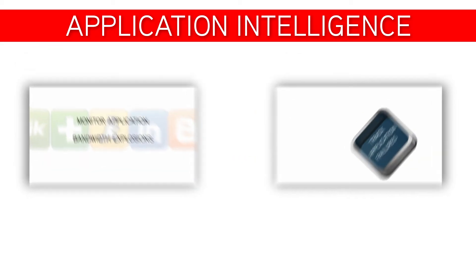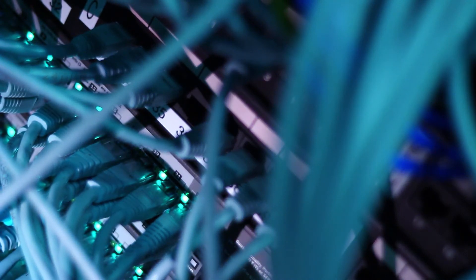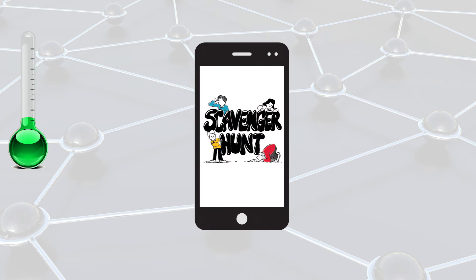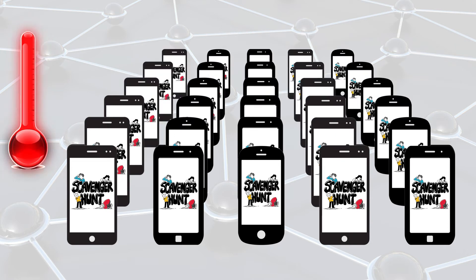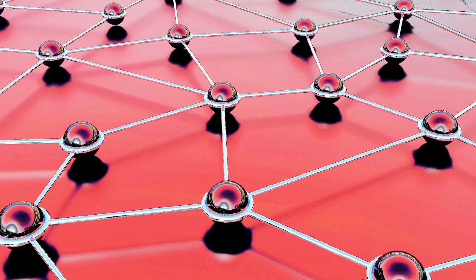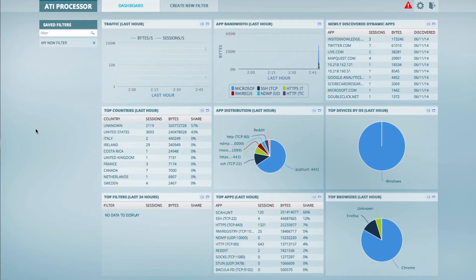As some carriers have found out, bandwidth growth can occur as an explosion instead of in a linear fashion. Imagine you have customers playing a peer-to-peer game like a scavenger hunt on your network. These customers forward the app to their friends, who forward it to their friends, and so on. Over the course of several weeks, the number of app users and bandwidth consumed could grow exponentially. If you don't know this is happening, the network can and will crash as it becomes overloaded. Ixia's Application Intelligence would have told you such an application existed and its bandwidth consumption in plenty of time to have stopped things or put policies in place to avoid a crisis.